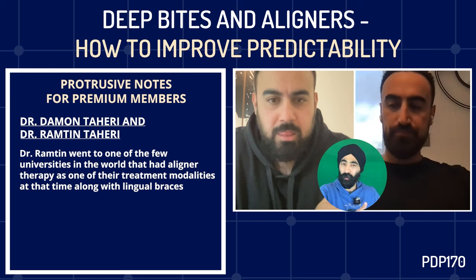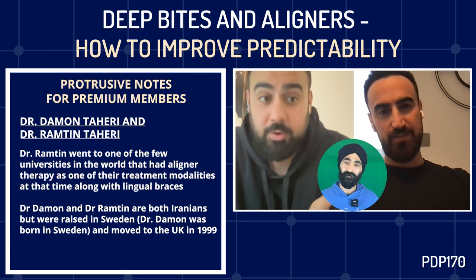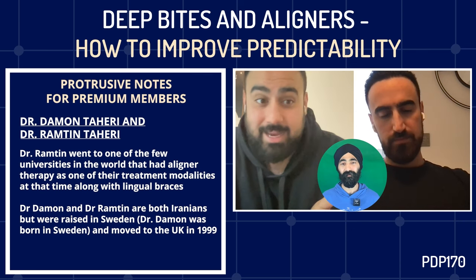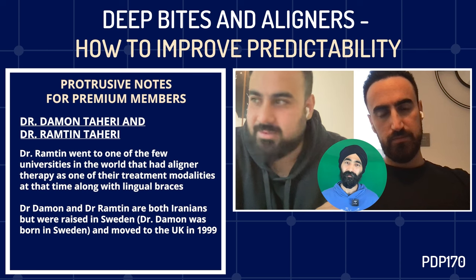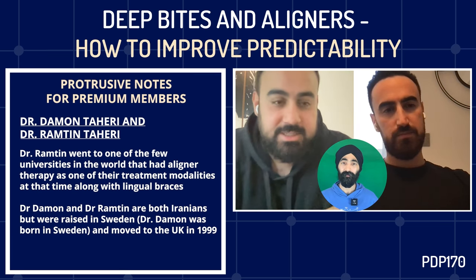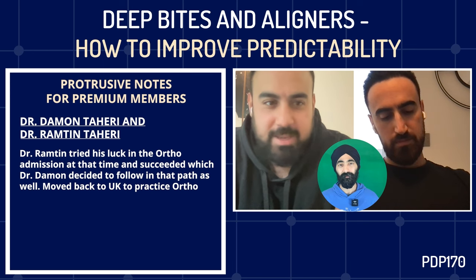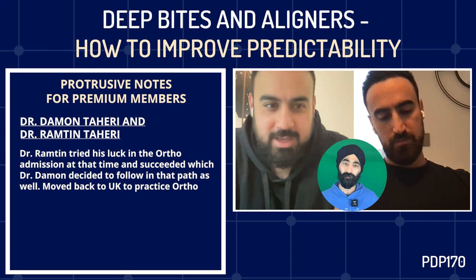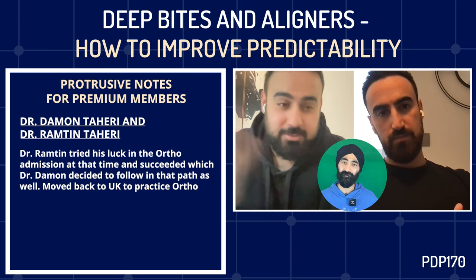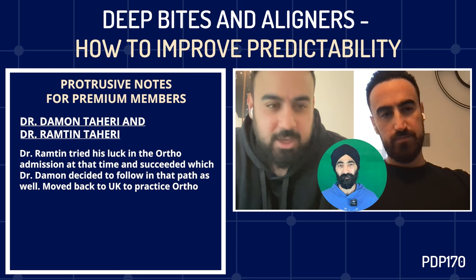We're both Iranians originally, but Damon was born in Sweden. I was a year old when we moved to Sweden from Iran. We lived in Sweden for the first 13 years of our lives, and only came to the UK in 1999. We always had that connection to Sweden. A friend who's an orthodontist mentioned there was a new admissions opening, so I just tried my luck, was successful, and made it happen. Damon followed the same path. It's such a good place to study — we had a lot of big names teaching there, including the founding father of implants from Gothenburg University.